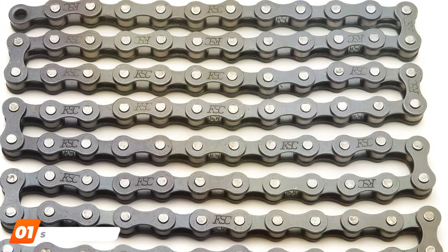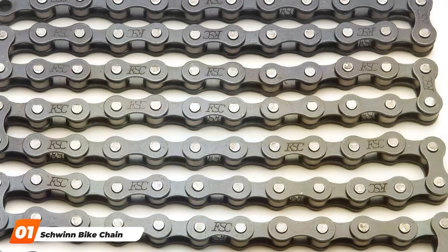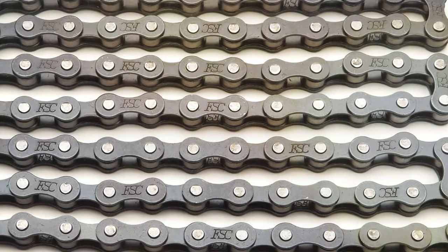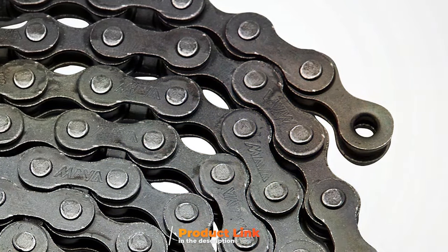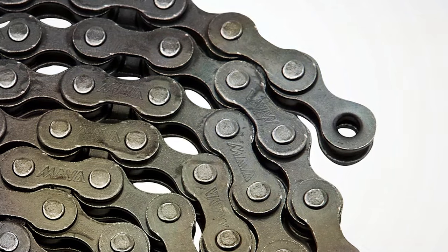Kicking things off with the Schwinn bike chain, a product synonymous with quality and reliability. Schwinn, a household name in the cycling world, offers this versatile chain designed for both single and multi-speed bicycles. What sets this chain apart is its robust construction featuring 112 links that promise durability and a smooth ride.